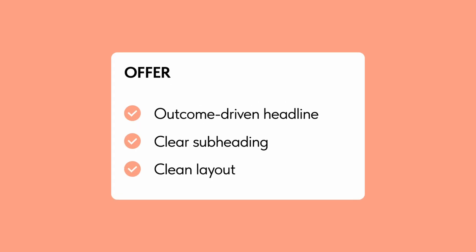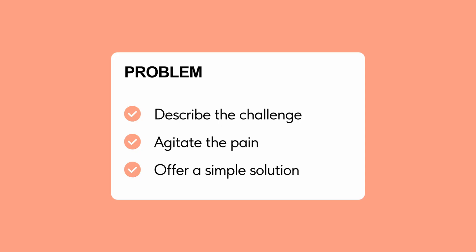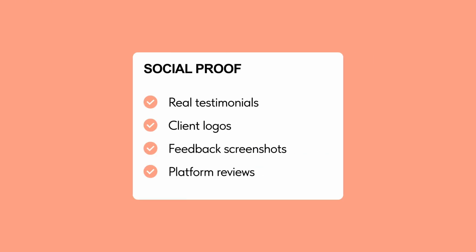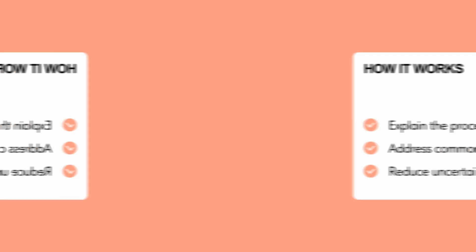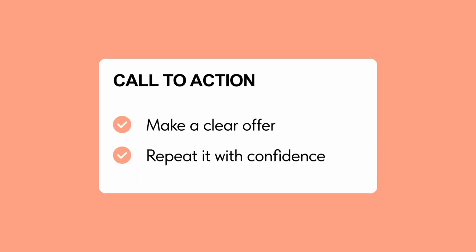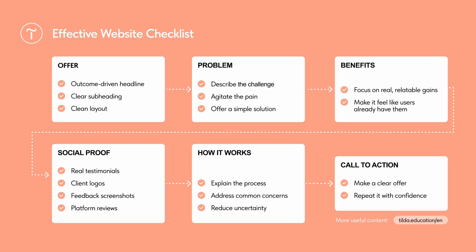Let's quickly sum it up. First, start by presenting your offer — make it clear and outcome-focused. Then address the challenges your target audience might have, and offer a solution. Then list all your benefits focusing on real, relatable gains, making your user feel like they already have them. Next, include social proof — testimonials by people you helped. And finally, explain your process in detail and cover any concerns your user might have, then include a call-to-action. Instead of trying to fill your website with content mindlessly, you now have a plan to organize it to actually communicate what you do best.